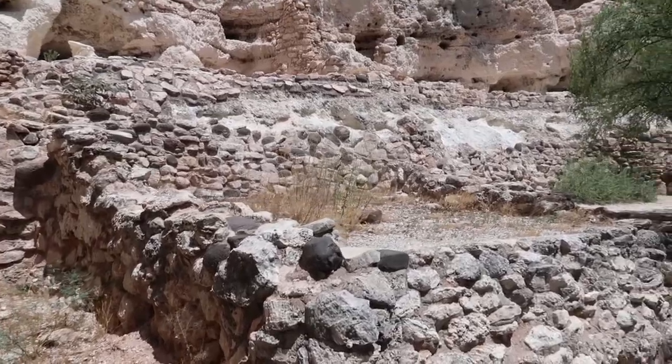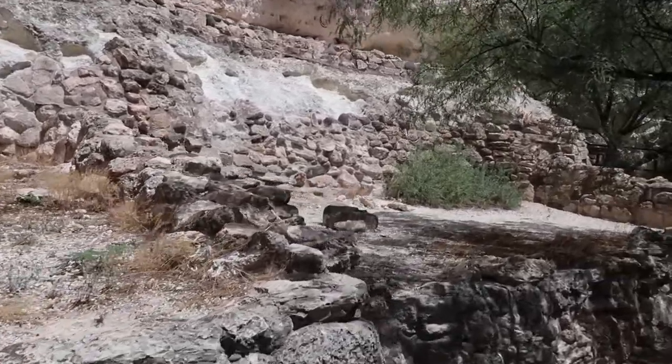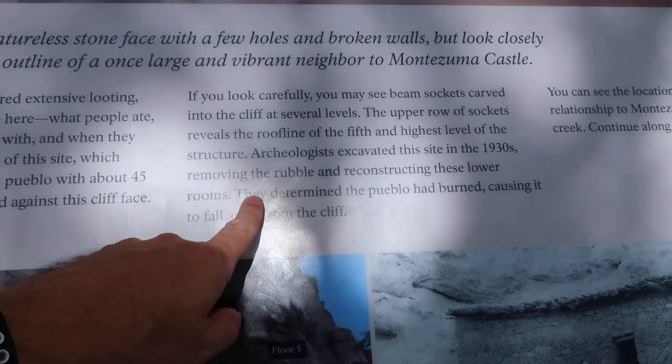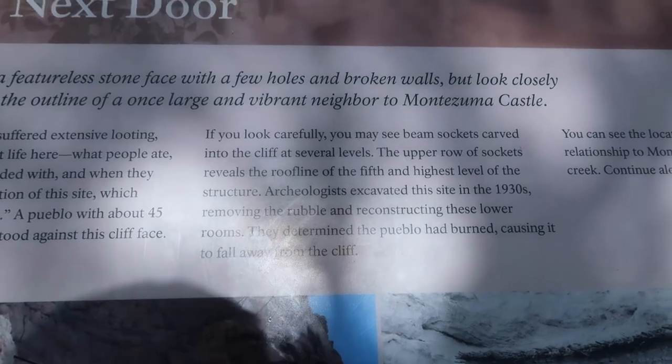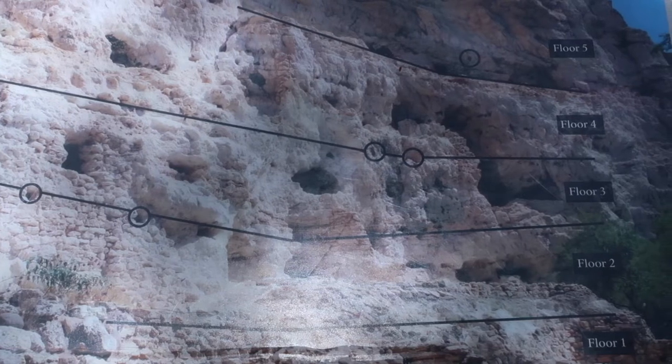We're actually heading over to a place known as Site A, where they found evidence of this sort. According to the article I mentioned, this is the site where they found evidence of burning and potential conflict. Not much of Site A remains today as it was all burned down and much of what you see here has been reconstructed. Through excavation they determined the rubble had burned, causing it to fall away from the cliff. Site A consisted of five floors and is thought to have been larger than the castle portion that remains today.